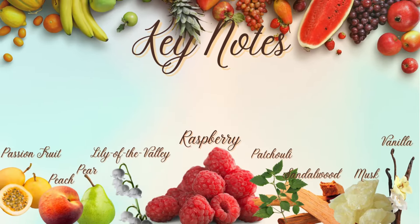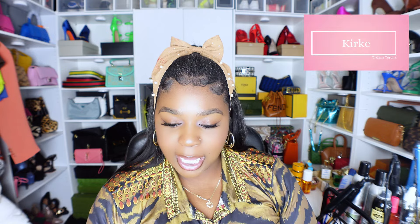Notes: passion fruit, peach, pear, raspberry, cassis, and sand in the top; middle notes of lily of the valley; base notes of musk, sandalwood, vanilla, patchouli, and heliotrope. I feel like the passion fruit and the raspberry are adding to the tartness of this fragrance. It is still sweet and very sweet, but also a little tart and definitely very musky — so you have to vibe with that Tiziana Terenzi musk. It is a signature musk. To be honest, they all kind of smell alike to me.